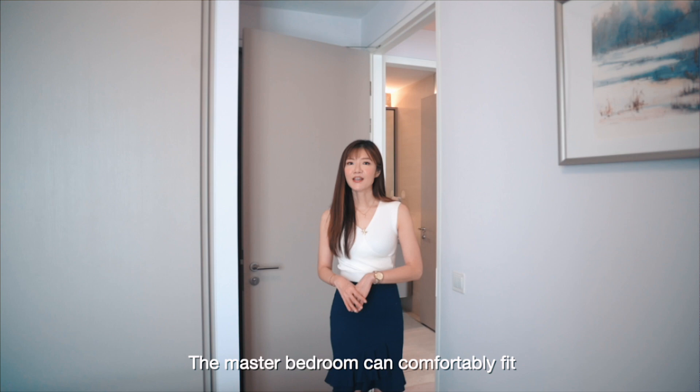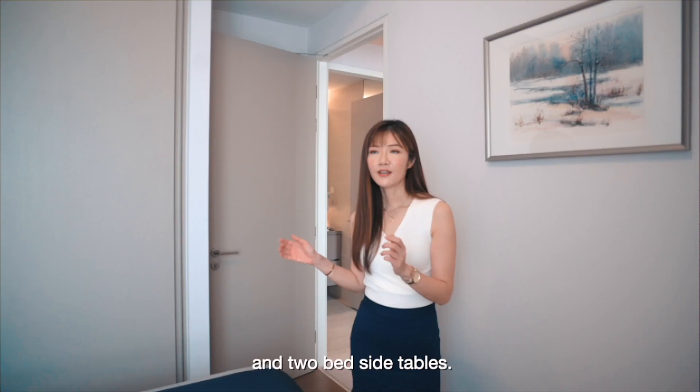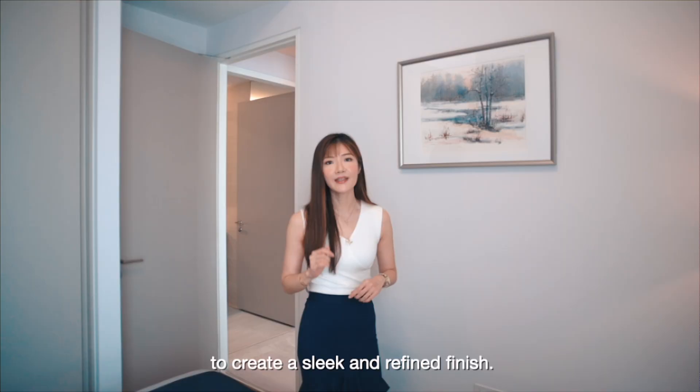The master bedroom can comfortably fit an extra-large king-sized bed and two bedside tables. To create a statement feature wall, the owner has cleverly opted for textured paint instead of wallpaper to create a sleek and refined finish.